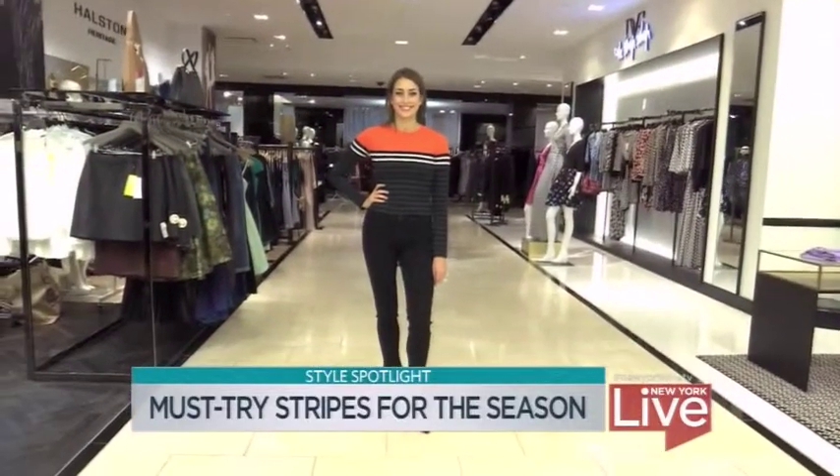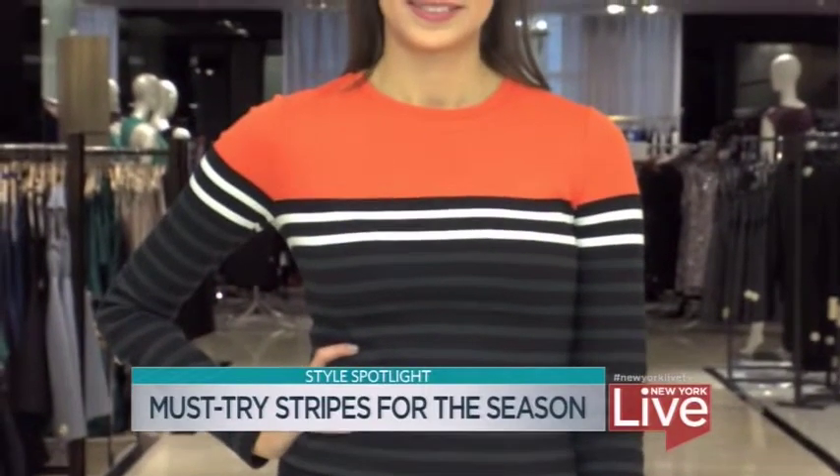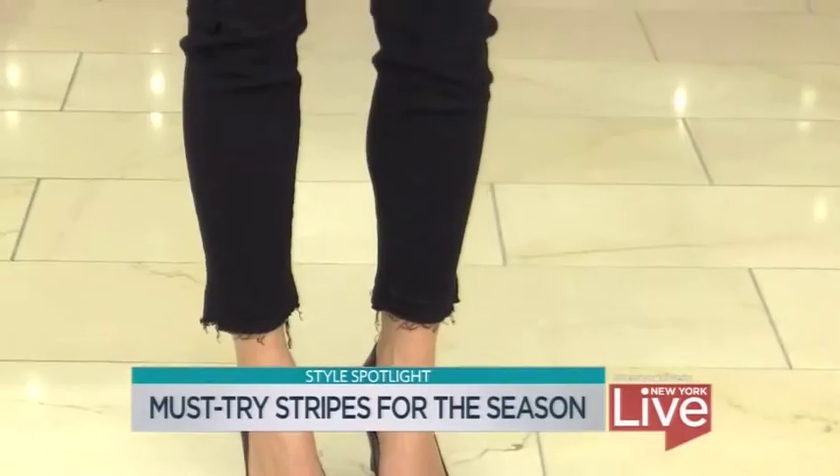So this first look here features a top by Tee by Alexander Wang, new to Bloomingdale's, and we wanted to funk her up a bit, so we styled her back to a distressed jean from J Brand.